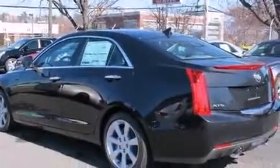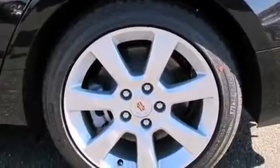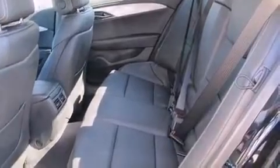Top features include front dual-zone air conditioning, variably intermittent wipers, an automatic dimming rear-view mirror, power front seats, lane departure warning, remote keyless entry, and power windows.